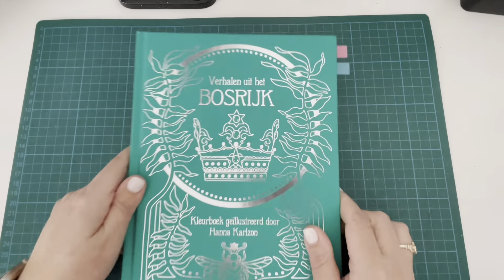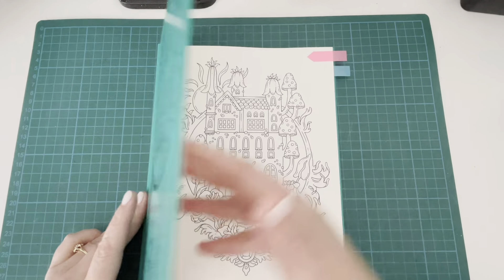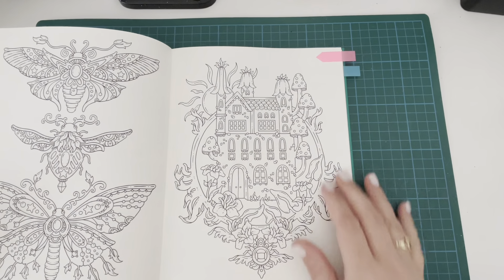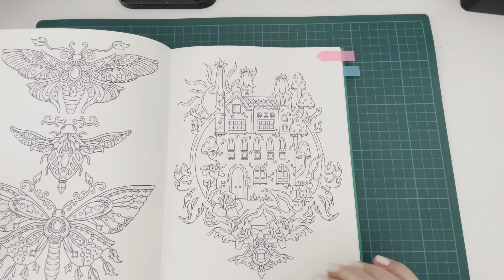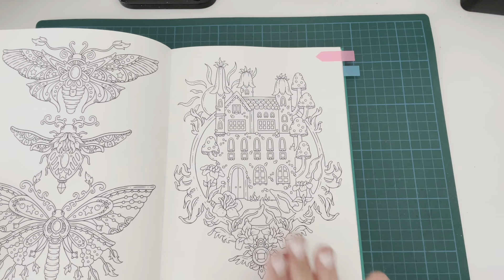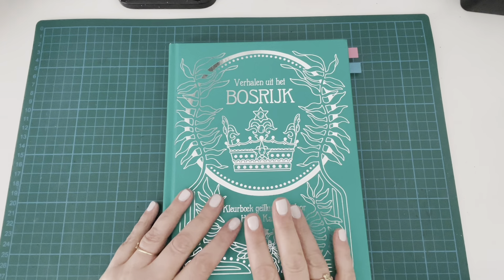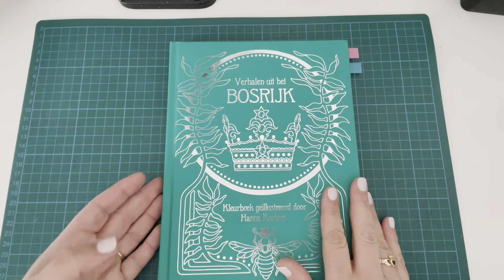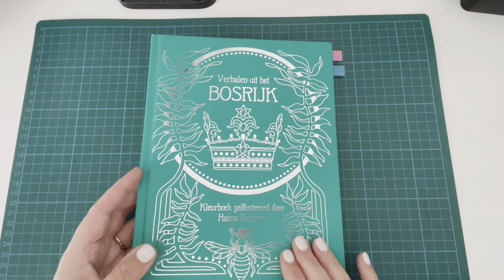Finally for There's No Place Like Home I have Tales from the Forest Kingdom by Hannah Carlson with a cute page I really love. I could choose any one of those pages — I'm not sure yet, but those are the ones I'm definitely drawn to. That wraps up the prompt There's No Place Like Home.